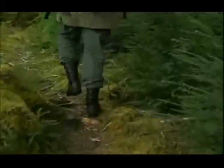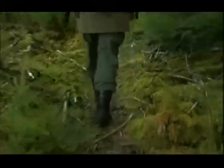Stalking is about becoming at one with the animal you hunt. You can only do this by respecting that creature.